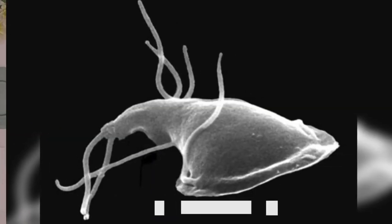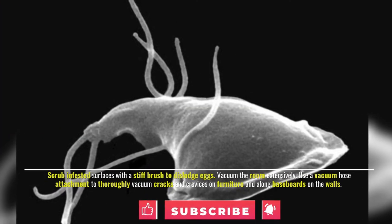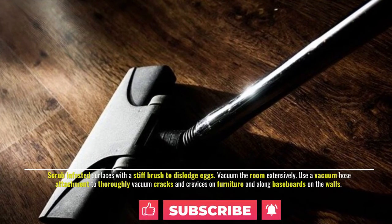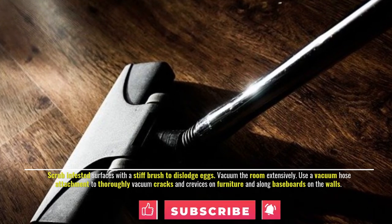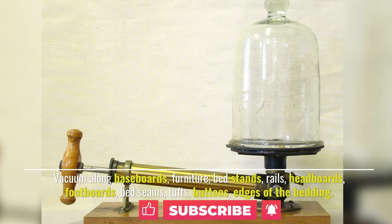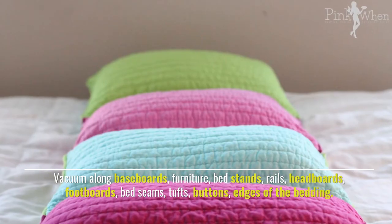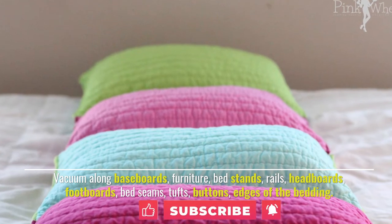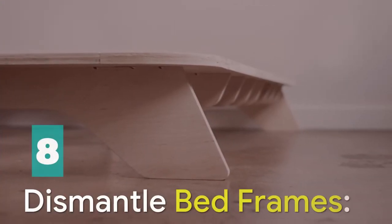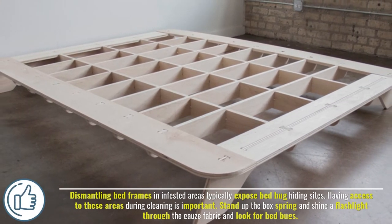Number seven: clean the area. Scrub infested surfaces with a stiff brush to dislodge eggs. Vacuum the room extensively, using a vacuum hose attachment to thoroughly vacuum cracks and crevices on furniture and along baseboards on walls. Vacuum along baseboards, furniture, bed stands, rails, headboards, footboards, bed seams, tufts, buttons, and edges of the bedding.